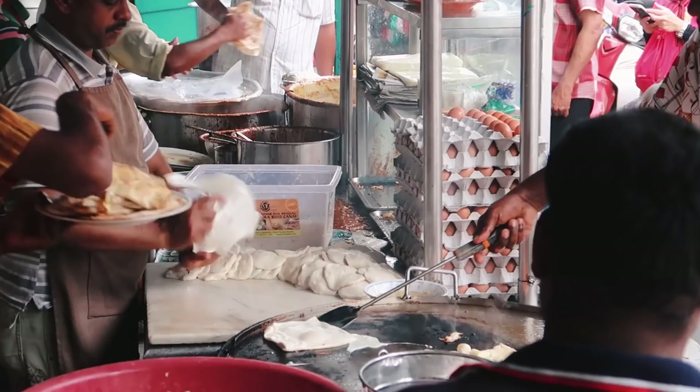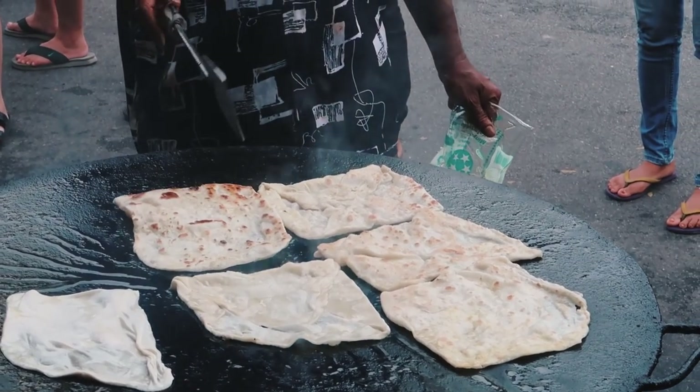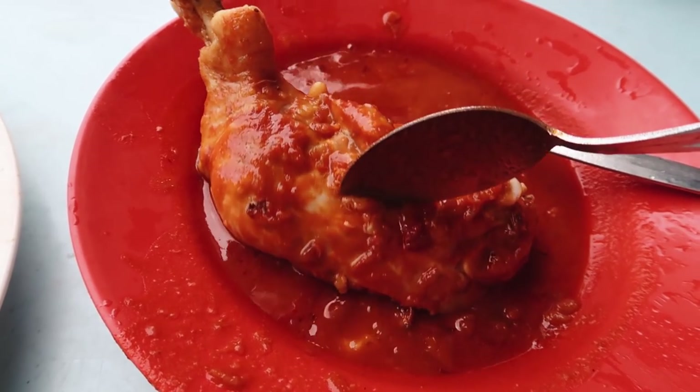Good morning everyone — this is the next day. We are at Roti Canai Transfer Road, our favourite place to eat Roti Canai. The roti here is really crispy at the top, which is why we love it. When you are here, do not order the Roti Telo because it's not that good. What you should look out for, if you come early enough, is the daging — the beef curry. The beef curry is better than the chicken curry, and they always run out by around 10am. Right now it's already 9:28am, so hopefully we can still get some beef.